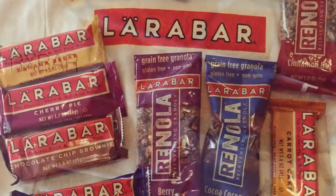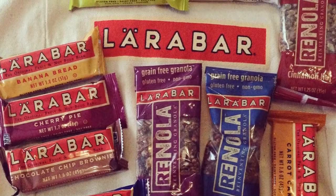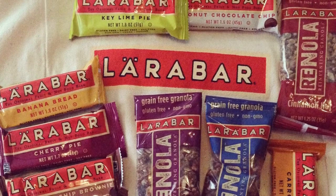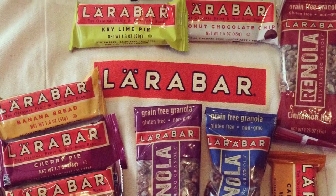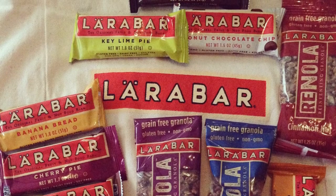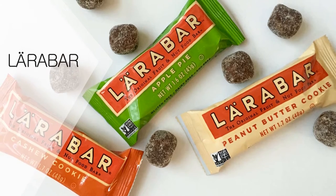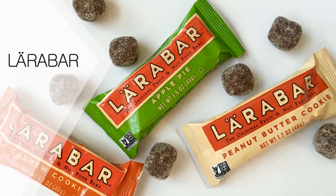Larabars: although these bars may look high in sugar at first glance, the majority of the sugar comes naturally from the dates, which make up one of just six simple ingredients in these bars, says Palinski Wade. The bars are also high in healthy fat and fiber, which will help you feel full while still providing sweet flavor.